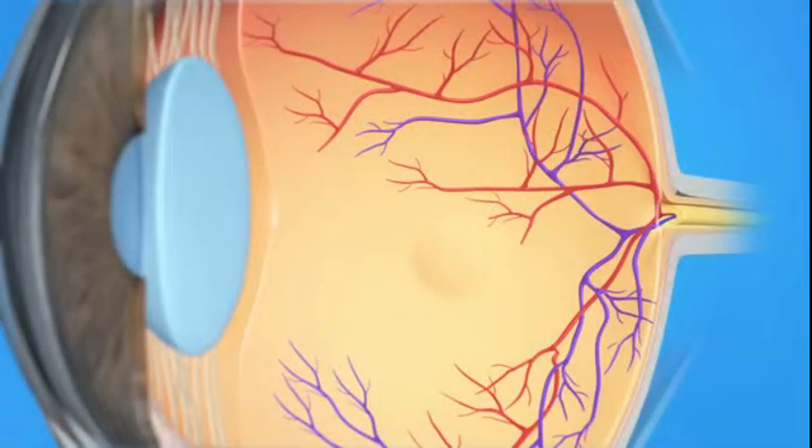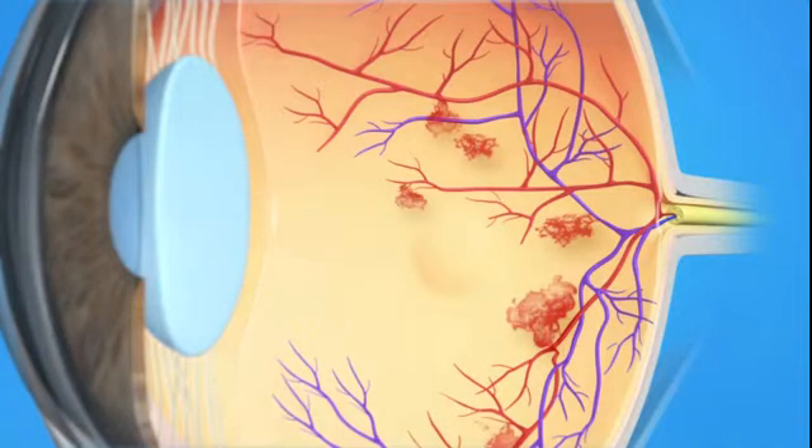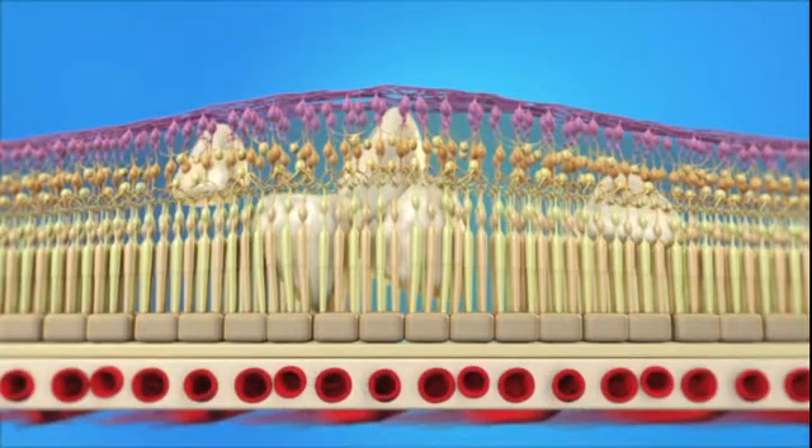With diabetic retinopathy, damaged blood vessels in the retina begin to leak fluids and blood. When this fluid leaks, it can cause the macula to swell or thicken. This is called diabetic macular edema, or DME, and it is the most common cause of vision loss for people with diabetes.